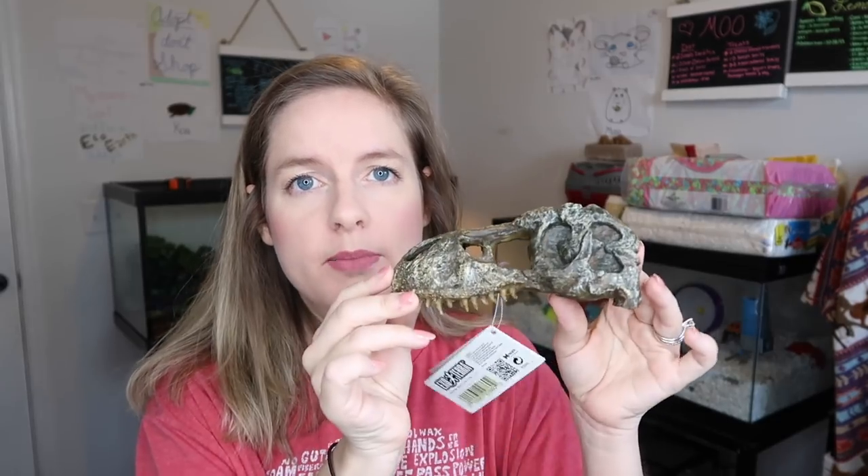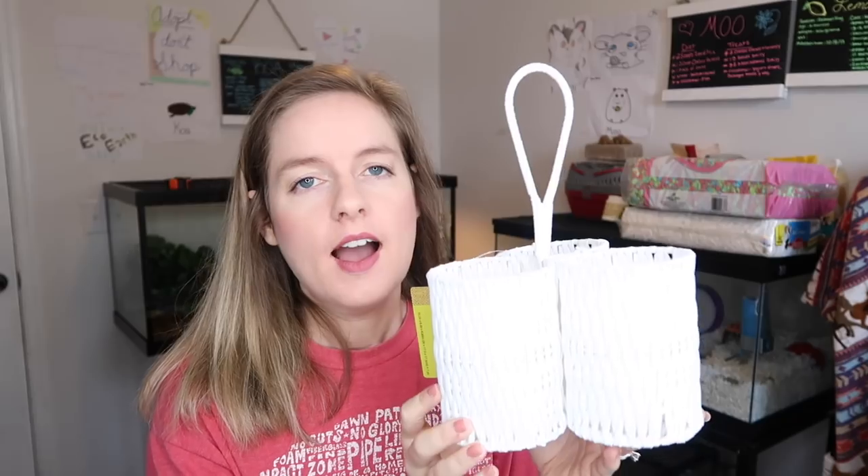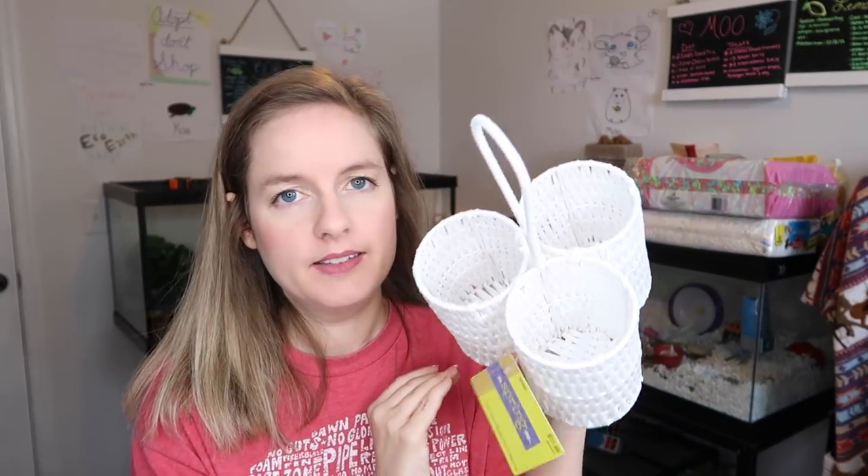The next thing I recently bought is this dinosaur skull. I have no clue what tank I'm going to put it in — honestly I really just don't care. I saw it on clearance for four dollars and I was like, give me that! I love dinosaurs. I mean, it's as cute as a skull can be. I thought it was too cute for four dollars to turn down, so I got it. It's been sitting on my kitchen table for a week since I bought it.